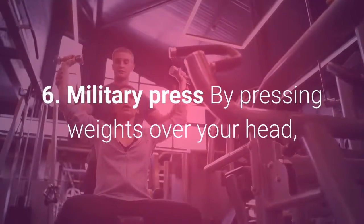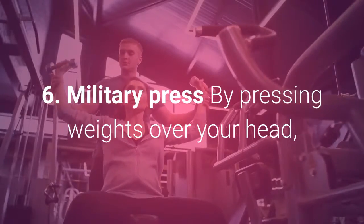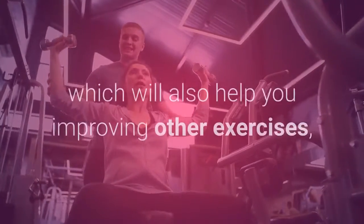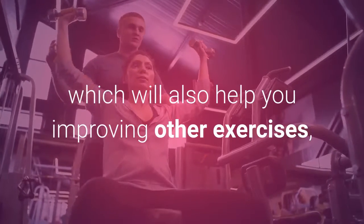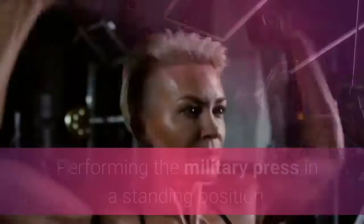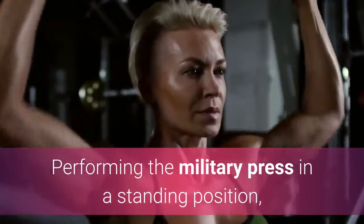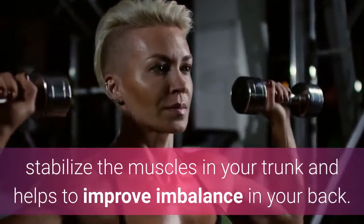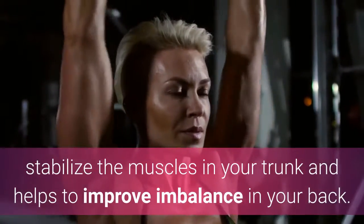6. Military Press. By pressing weights over your head, you'll improve deficiencies in your overall upper body, which will also help you improve other exercises, such as bench press, rows, and pull-ups. Performing the military press in a standing position will help you develop your core more, stabilize the muscles in your trunk, and helps to improve imbalance in your back.